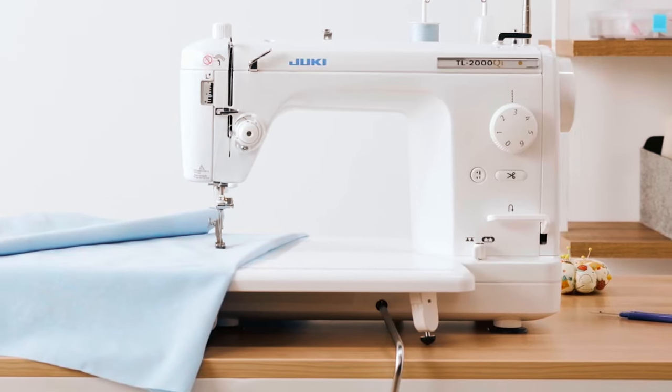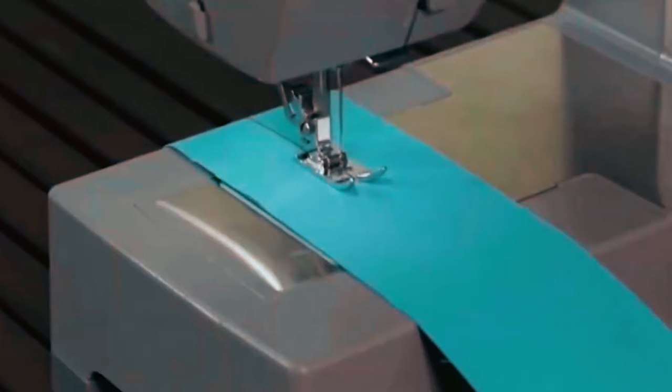Bye for now! We hope this video on the top best sewing machines for home use helps you find your best fit.